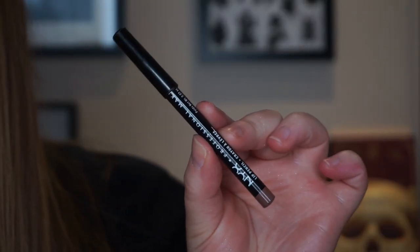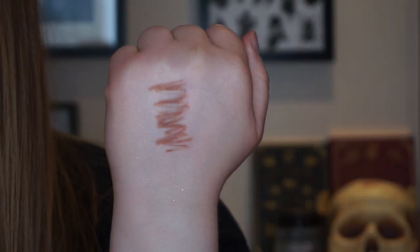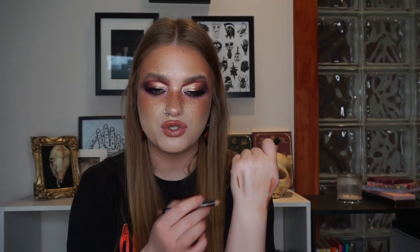I'm also wearing today the NYX Lip Liner in Nude Truffle — just such a good everyday lip liner, my go-to neutral brown mid-toned liner that works for most brown lipsticks. The formula is not too creamy but not super hard, lasts well, and it's just really really nice. A solid lip liner formula.